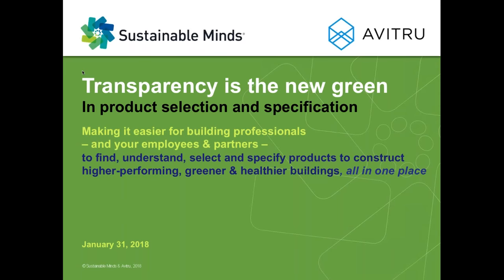Welcome, everyone, to today's webinar: Transparency is the New Green in Product Selection and Specification. Joining me today is Michael Heinzdorf, VP of Partnerships at Avitru, to talk about the new partnership that our two companies have put together and the products and services that we're working on to make it easier for building professionals and manufacturers to find, understand, select, and specify products to construct higher-performing, greener, and healthier buildings.